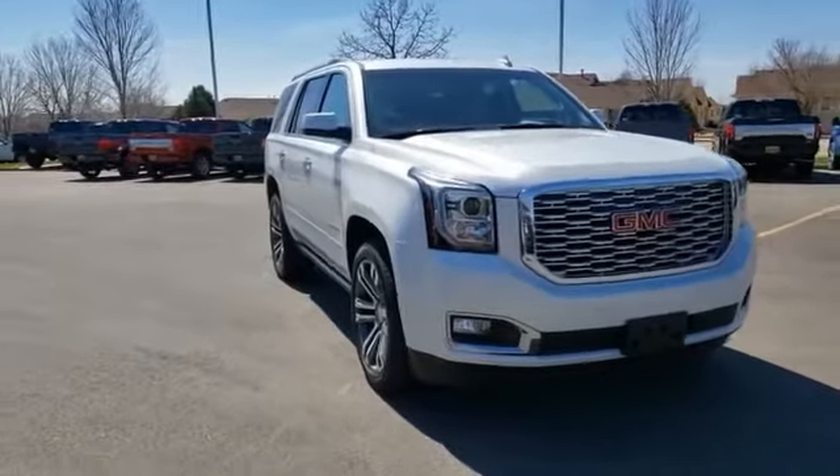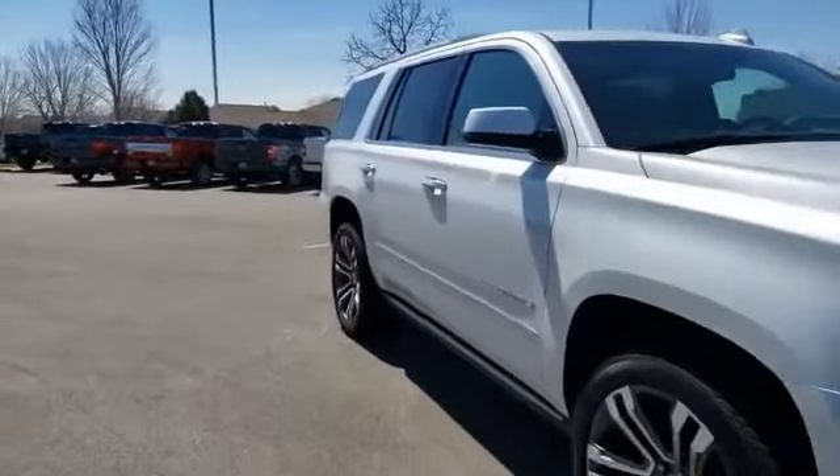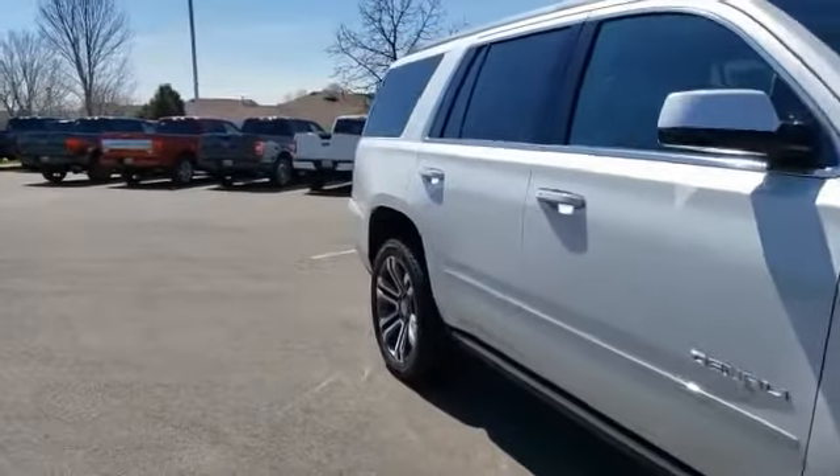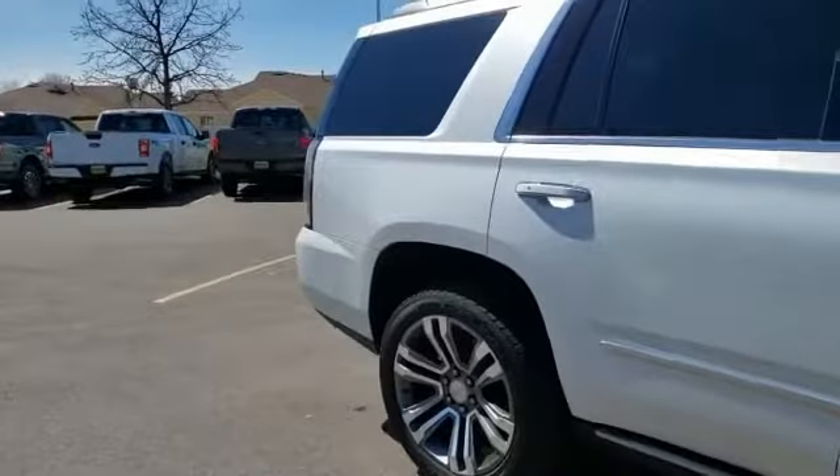Come test drive the 2019 Yukon. Peace of mind comes standard with GMC's 100,000 mile 5-year powertrain warranty and Yukon's 5-star frontal crash test rating.